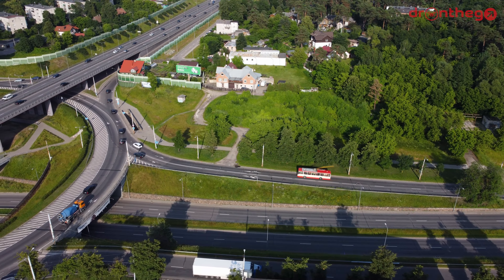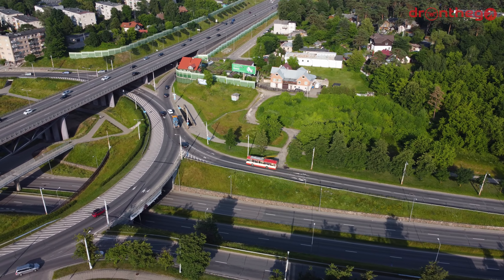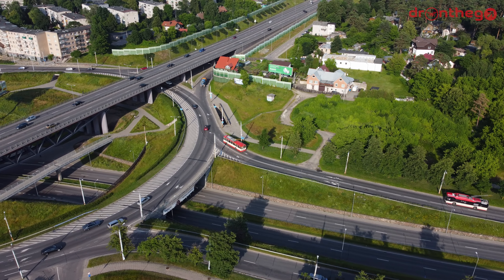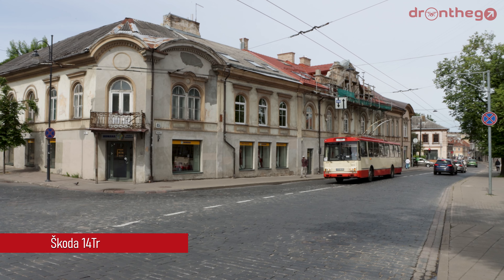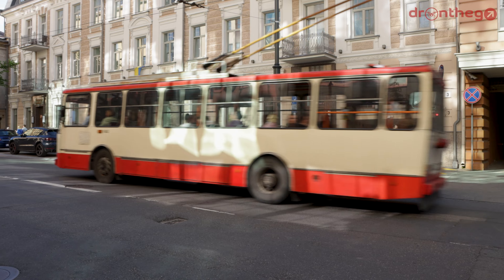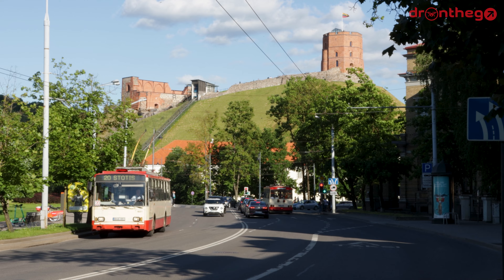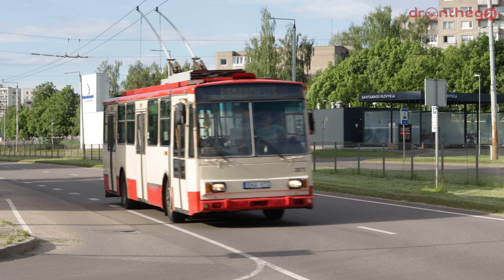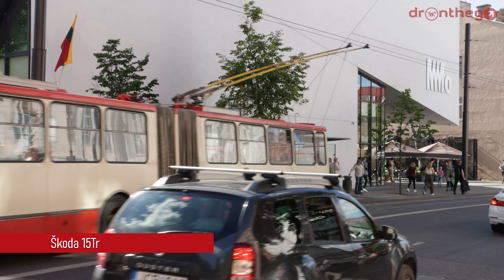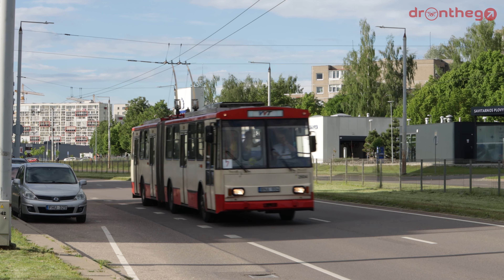Let's now get into the types of trolleybuses used to transport all these people. According to the last data I could find, there are 279 trolleybuses of 6 types operating in Vilnius. First of all, and also still the most common one, is the 14TR — the most iconic one of the fleet. During the 90s, Škoda gave it a refreshed version: the Škoda 14TR-M. For high-demand routes there is also the Škoda 15TR, which in Vilnius operates mostly during peak hours on lines 9 and 7. This is the 18-meter version of the Škoda 14TR.